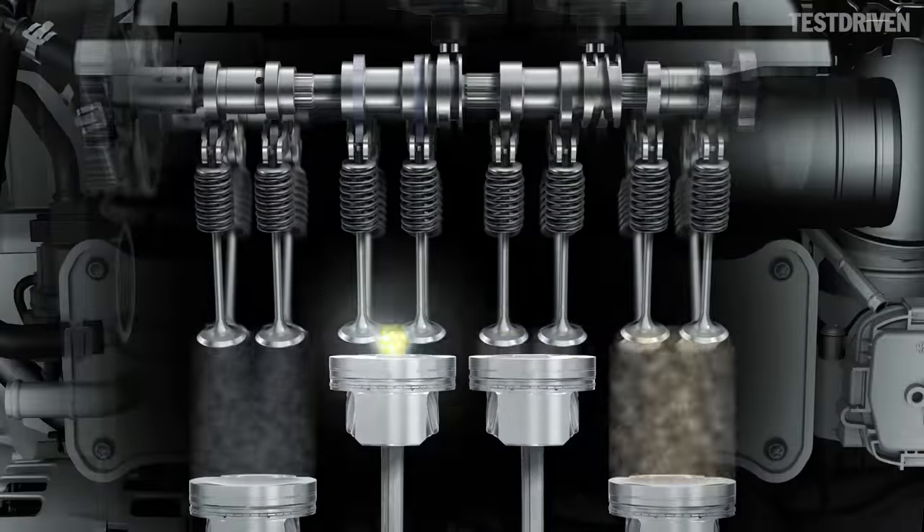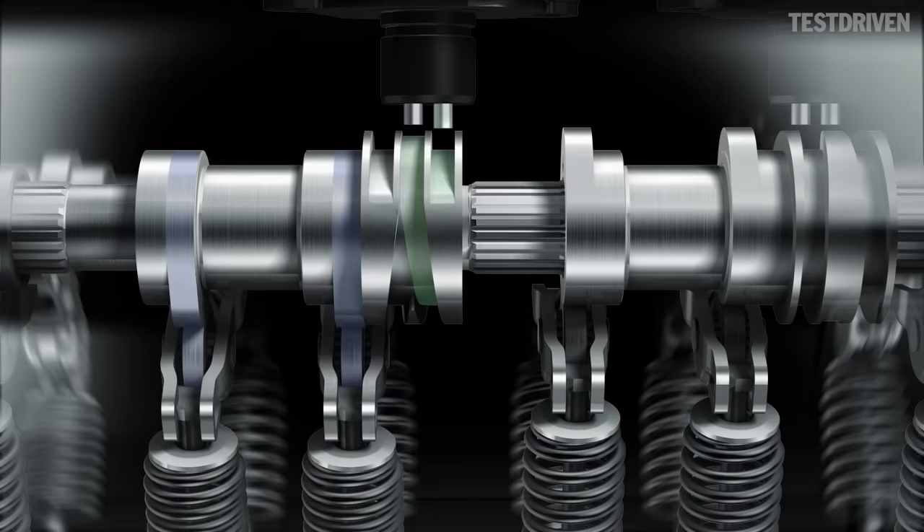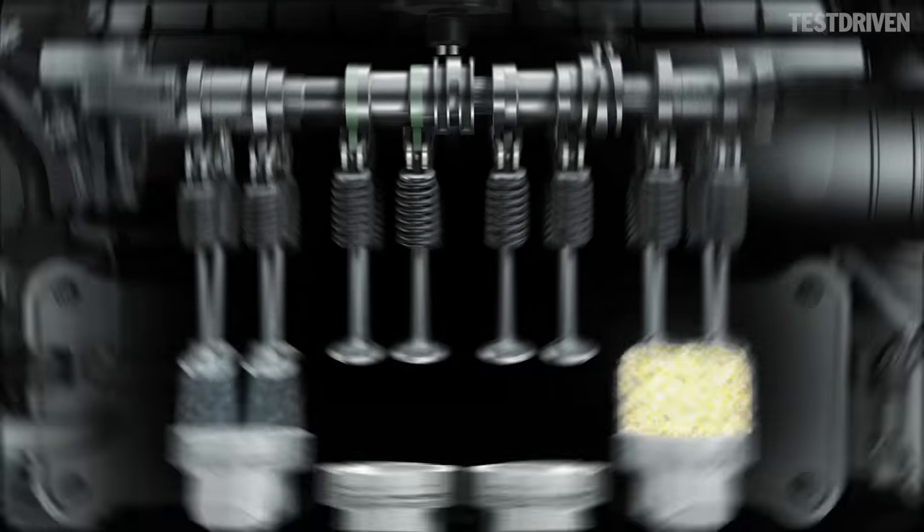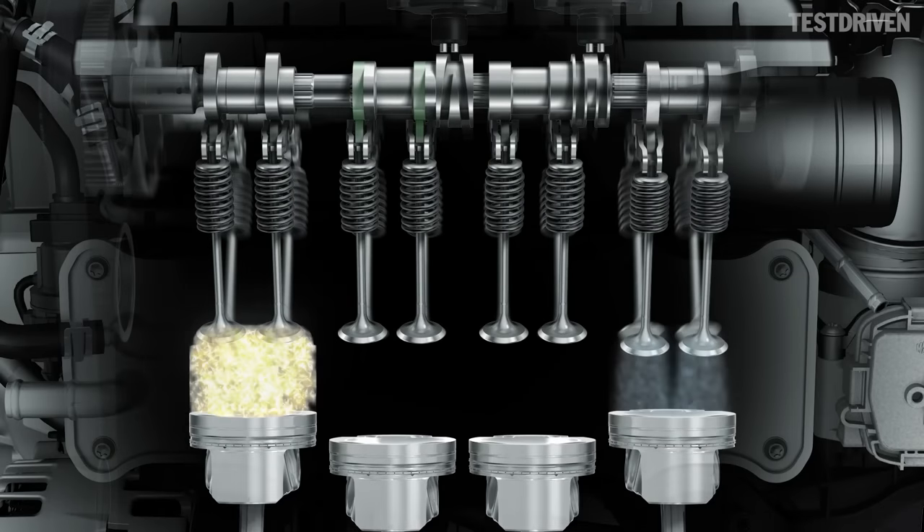And it can be even more economic. With the optional ACT technology, two of the four cylinders are deactivated depending on power requirement. This reduces consumption and CO2 emissions.